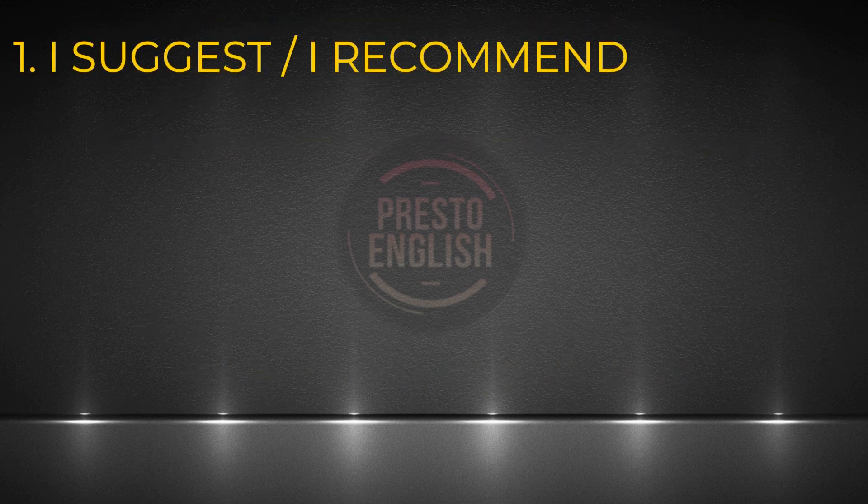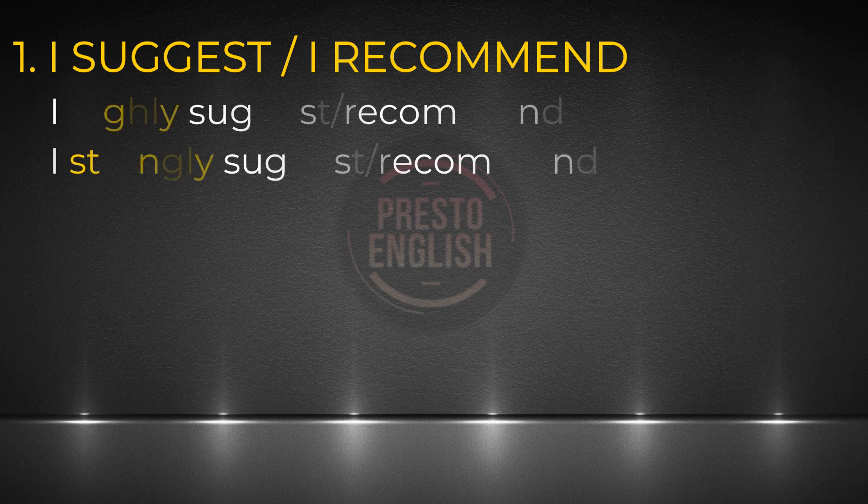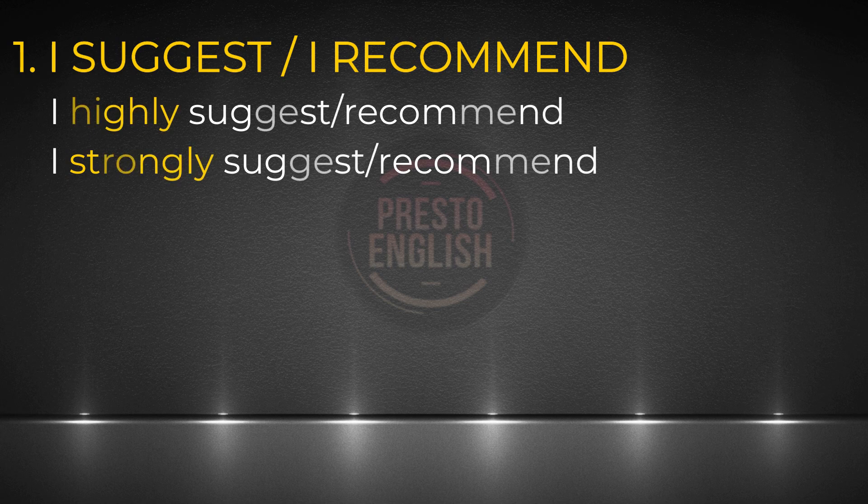Number one: I suggest or I recommend. You can add an adverb in between — the most common ones would be highly or strongly. So we'd say I highly suggest or I strongly recommend. This expression is super useful because you can use it in different tasks. Of course this works in speaking task one when giving advice, but it also works in some other tasks. There are two basic forms that you can use.